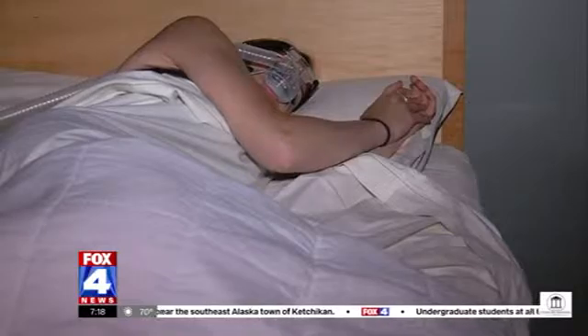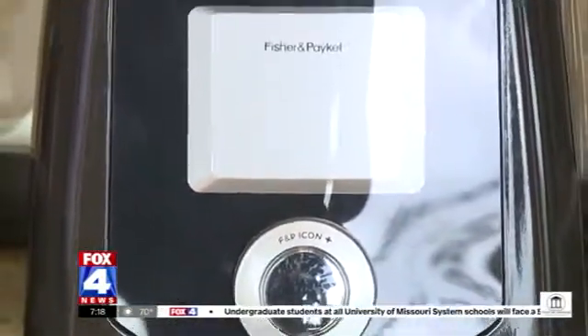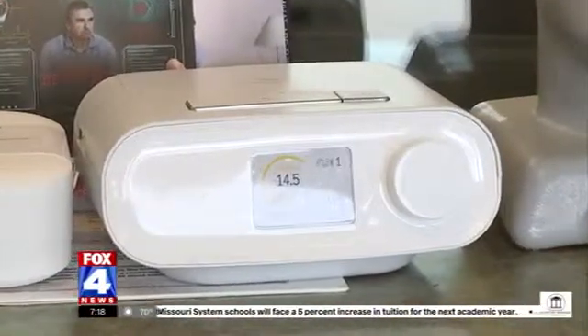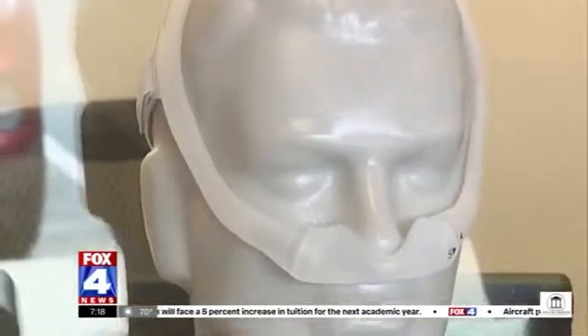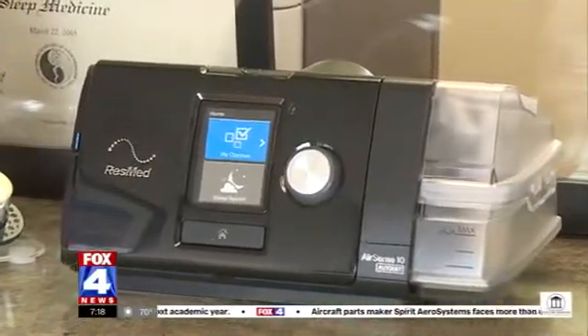He had imagined the CPAP would be a big, clunky device and was surprised at how small and quiet it is. If a CPAP is not for you, there are other devices available, including a mouthpiece, patches, and even surgically implanted mechanisms. Whatever you choose, treatment could be adding years to your life — untreated obstructive sleep apnea can increase the risk for heart attacks, strokes, high blood pressure, and diabetes.